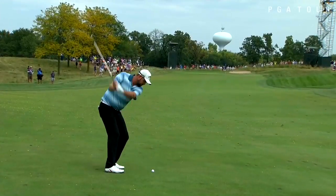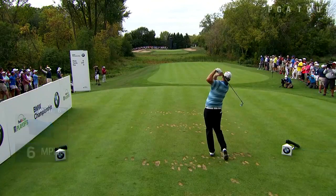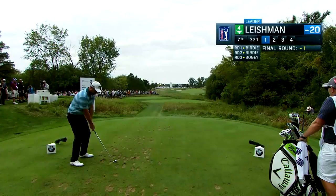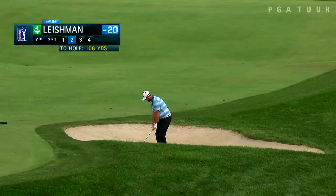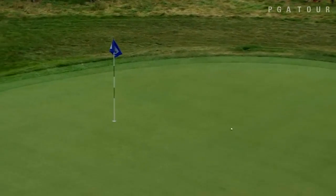If you think back to 2009, Mark Leishman was Rookie of the Year. He finished runner-up that year in the BMW Championships to Tiger Woods, and Mr. Leishman has three wins on the PGA Tour now. It's a pretty interesting golf swing that I can't wait to talk about.